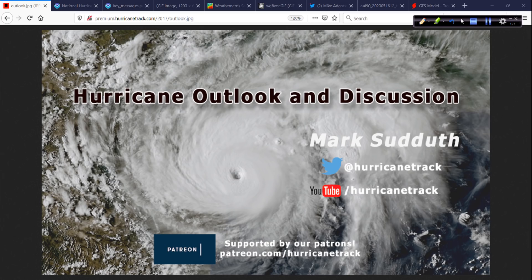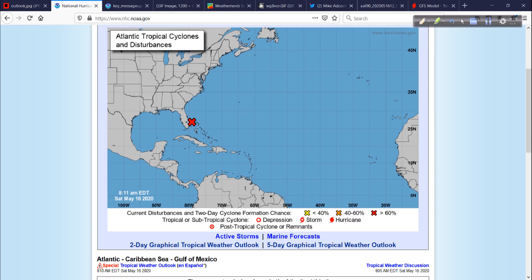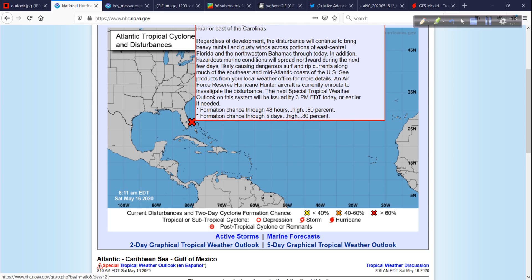Good morning. Mark Sutton of HurricaneTrack.com here with your Hurricane Outlook and Discussion. It is Saturday, May 16, 2020. I'm going to take a fairly quick look at what's happening with the developing storm system right now off the Florida coast. Invest Area 90L is what it's called at the moment — a very high chance that this will go on to develop into either a tropical storm or a subtropical storm.